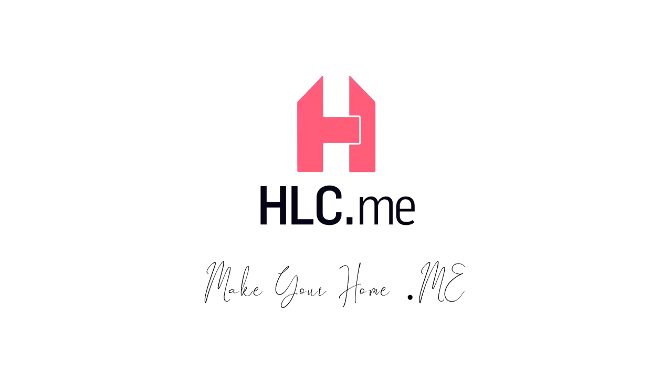For any and all of your needs related to home goods, MakeYourHomeHLC.me.